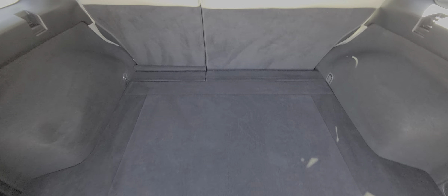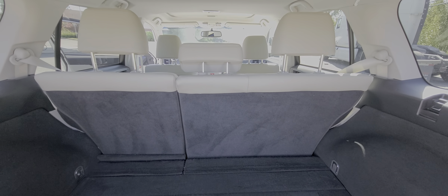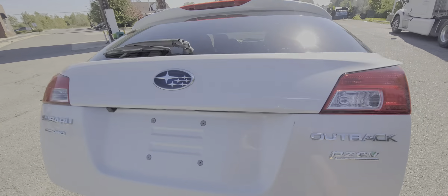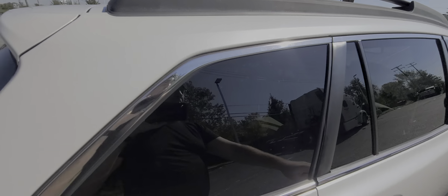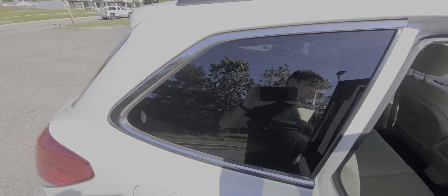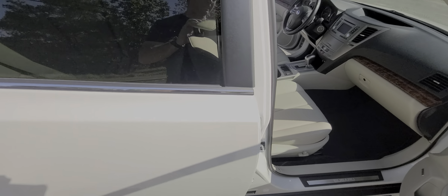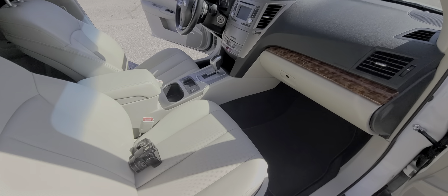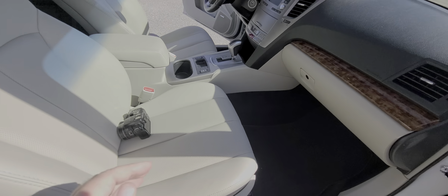Everything is in the trunk — a full set of oversized donut spare and the tools. The carpet is absolutely spotless, so are the seats.